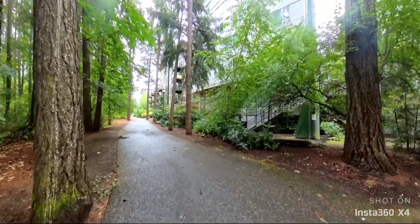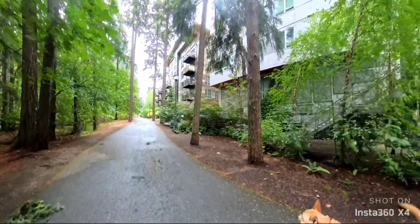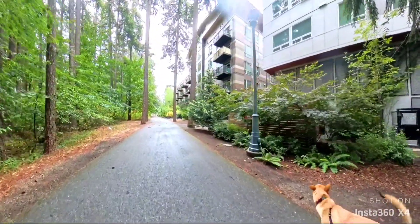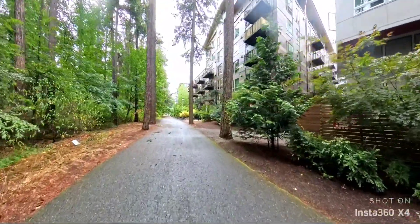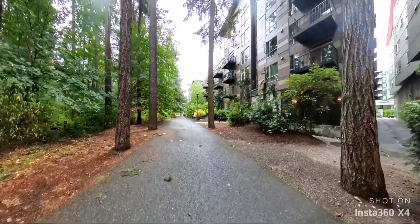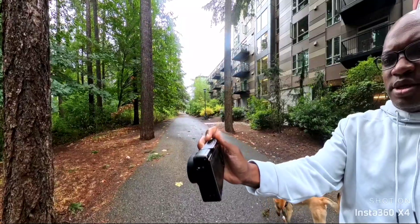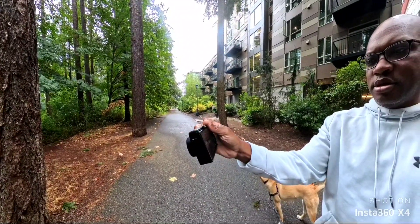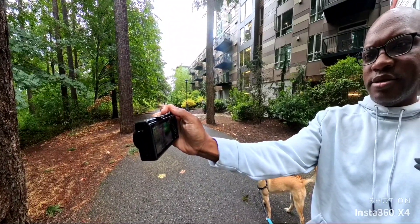Nothing crazy, we'll see what this looks like. I picked this area because I gotta pick up my kid — not from school, from a camp he's doing right now. And I literally have like ten minutes to create something, so figured why not come out here and create something while I test out this camera.